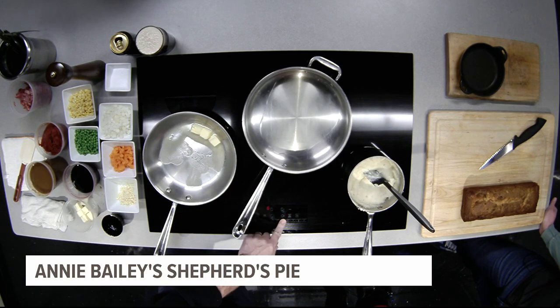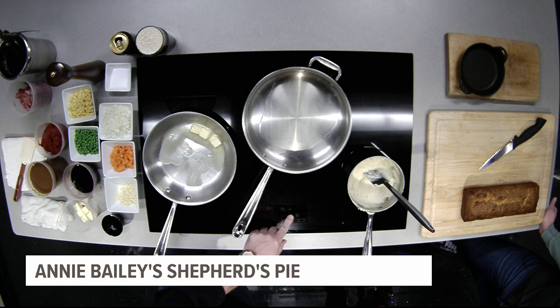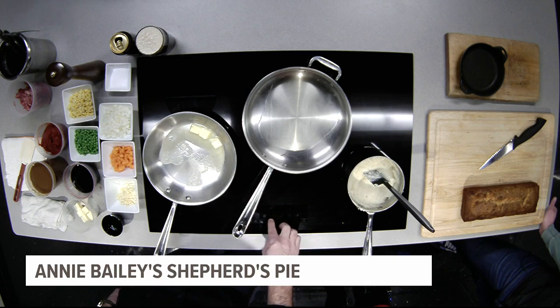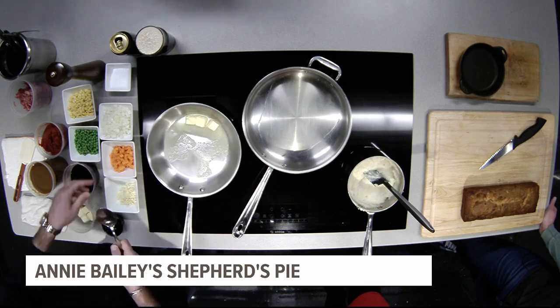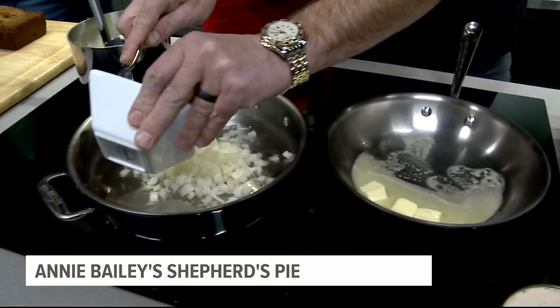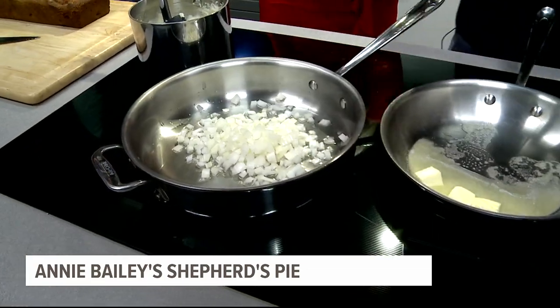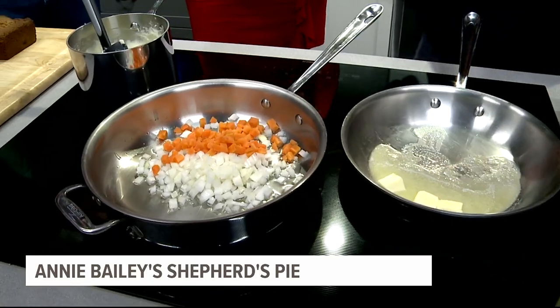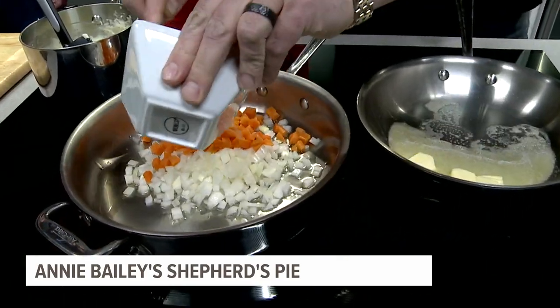It's made with ground lamb and some basic vegetables. It's what you think about when you think of St. Patty's Day — it's warm, it's comforting. March can be 60 degrees like it might be tomorrow, or it could be 32 degrees, so either way it's good. It's hearty, it's simple to make at home, and it's great.